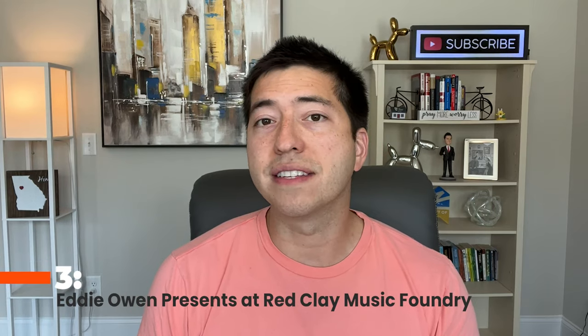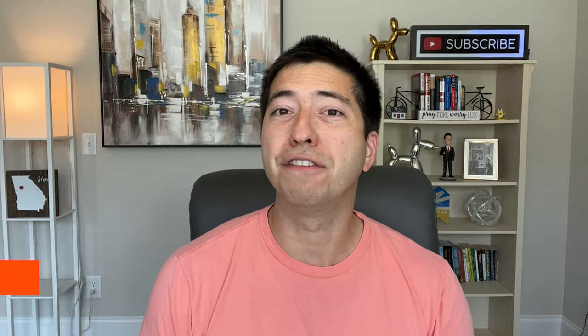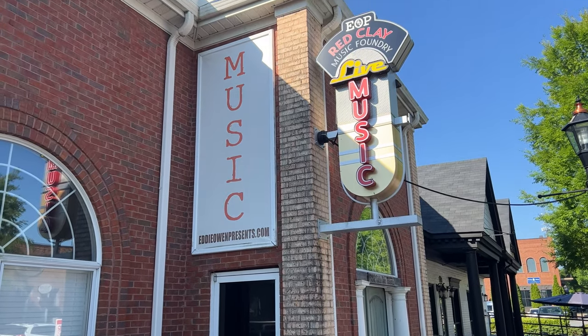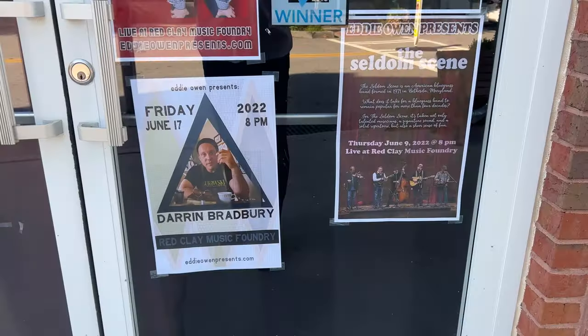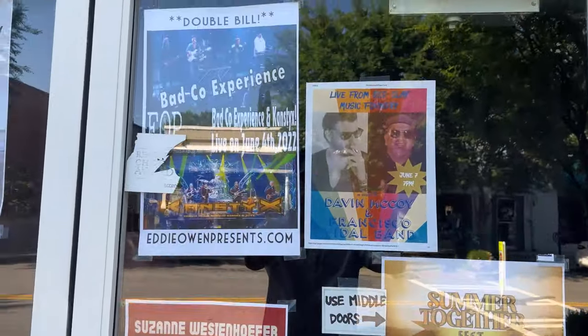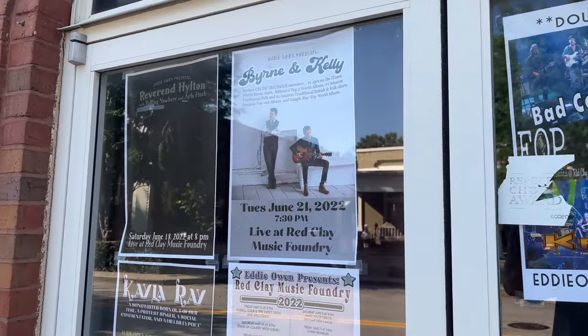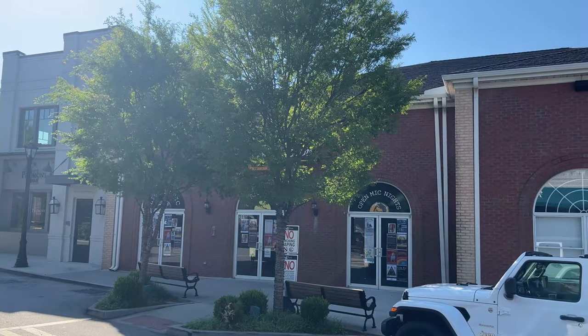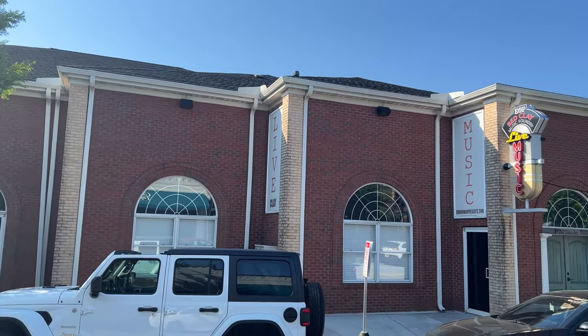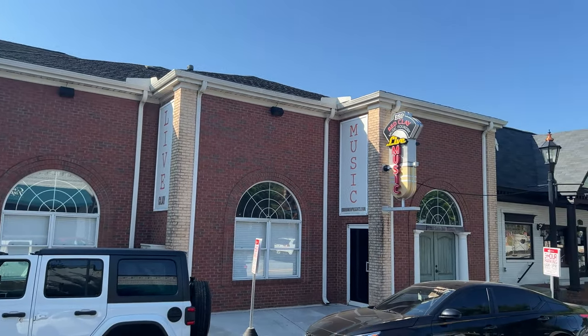Number three, Eddie Owen Presents at Red Clay Music Foundry. If you love live music, particularly if you love hearing songwriters sing their own music, a trip to Eddie Owen Presents at Red Clay Music Foundry in downtown Duluth is a must. This live music venue is family-friendly and provides a great atmosphere to kick back and relax while listening to some great music. Snacks are available, and you may also bring in your own food.